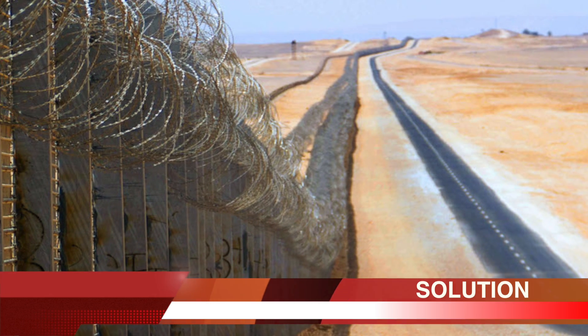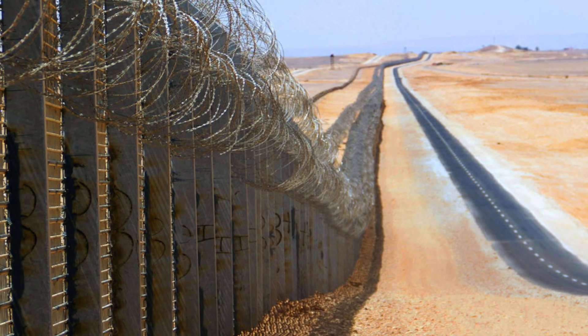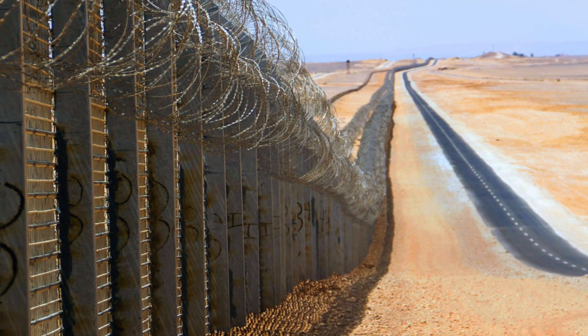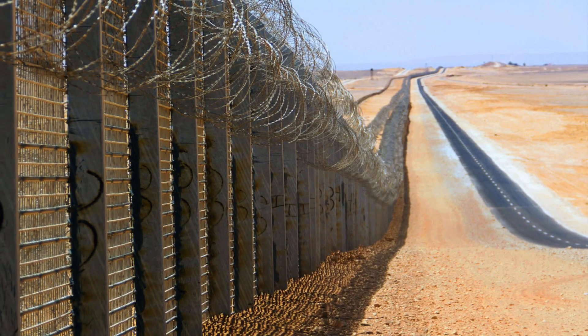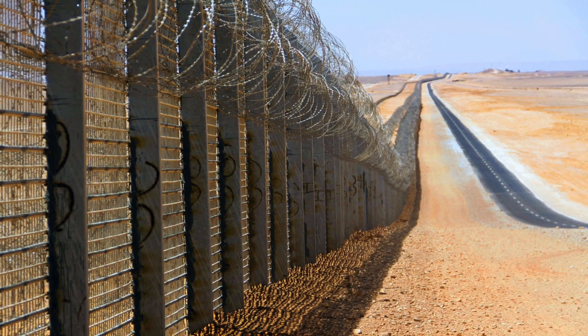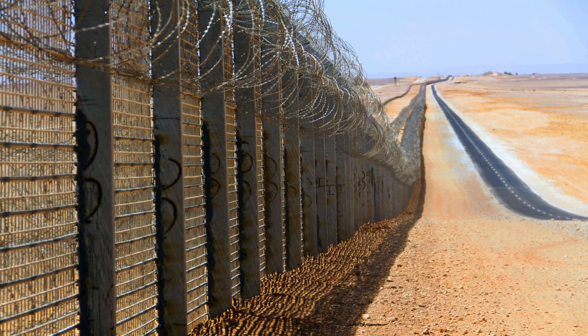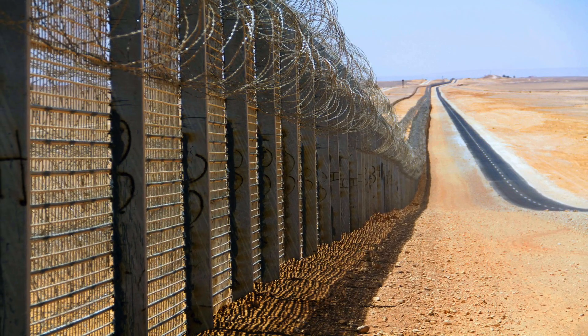Israel has faced a similar situation along its border, and successfully secured most of it with high-tech surveillance systems which include laser walls. Modelled after Israeli security, India has started Operation Chakravue, which draws inspiration from the impenetrable military formation from the Mahabharata.